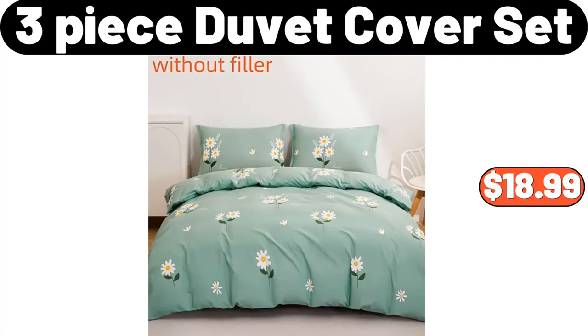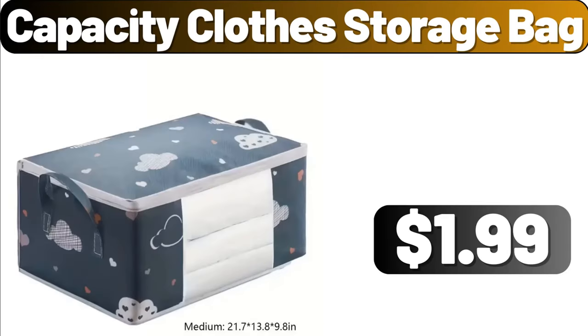Three-Piece Duvet Cover Set, $18.99. Capacity Closed Storage Bag, $1.99.